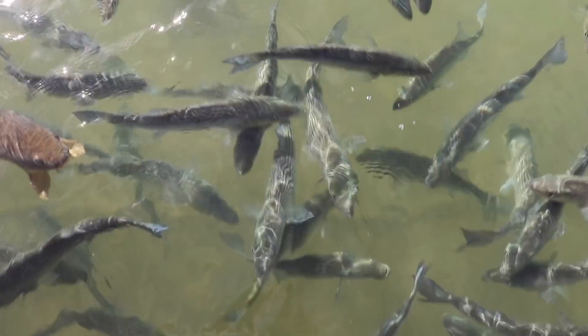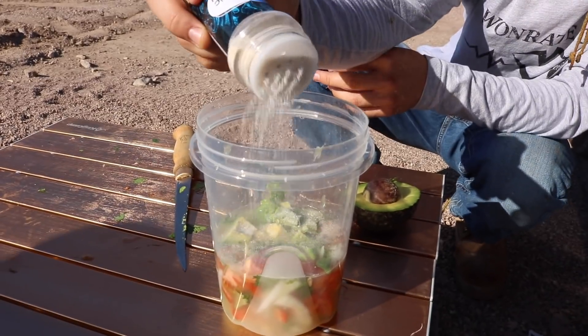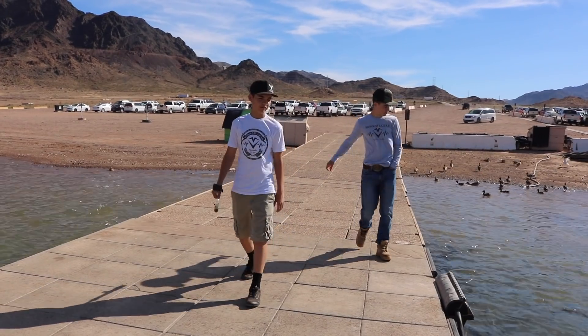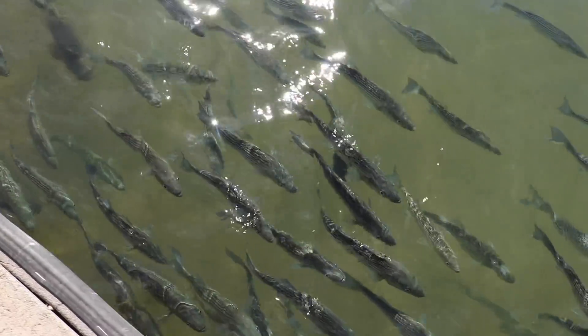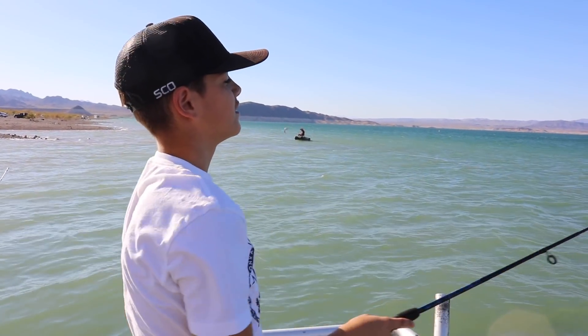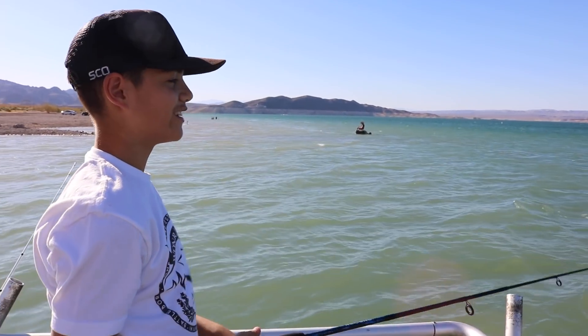We're doing another catch and cook. This time we're throwing a little twist in it — we're going to be eating raw fish on this trip. It's going to be striper ceviche. We're getting the ingredients before we go fishing, and then when we catch one we're going to make it out there and eat it. People are writing me on Instagram saying it's their favorite kind of videos, so we're doing another one. We got Juju with us again.